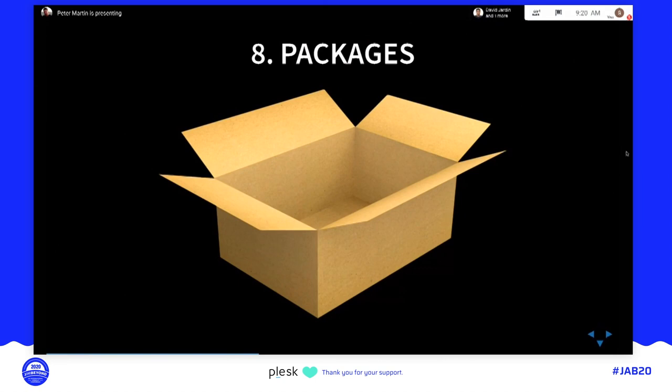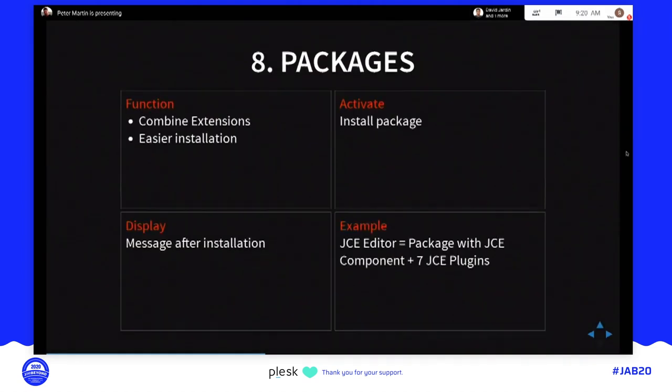Finally, we have packages. If you have multiple extensions — like a component with a couple of modules — in the past people had to install each one separately. You can package them in a package so you just install the package once. This makes combining extensions easier and installation simpler. After installation you can display a message, and when you delete the package, all the components, modules, and plugins that were in it will also be deleted.